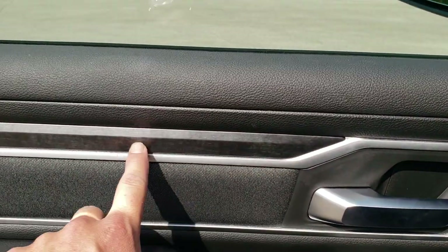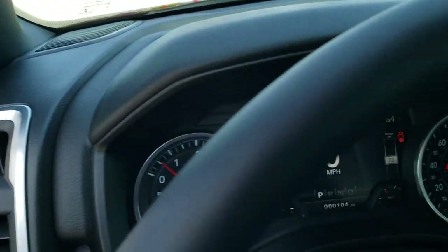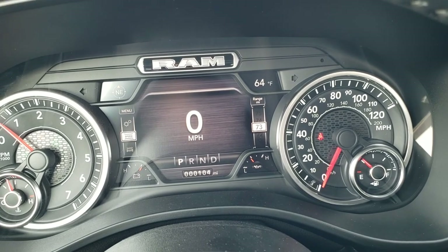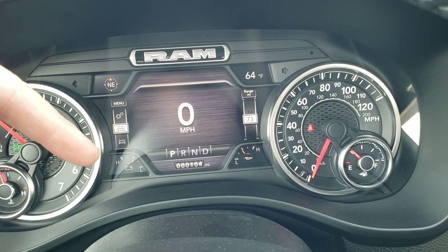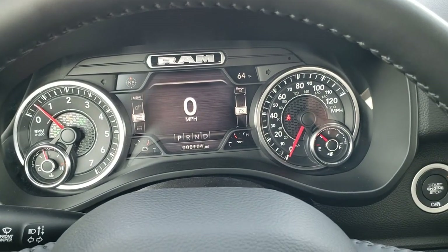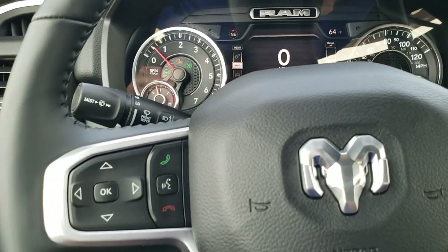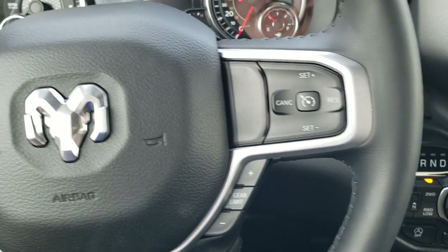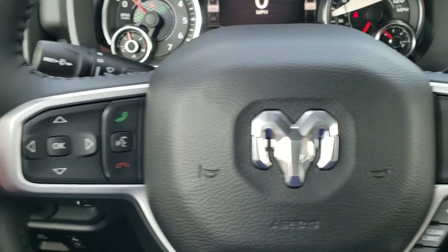You get the nice black wood grain trim on the doors as well as the cloth bolsters — looks really good. Inside you get the 7-inch LCD display with digital speedometer, compass, outside temp, battery level, and oil temperature. You can change those corner displays to read pretty much whatever you want. You get the heated leather-wrapped steering wheel with cruise controls on the right, gear selector, and Bluetooth and information center controls on the left, plus audio controls on the back.